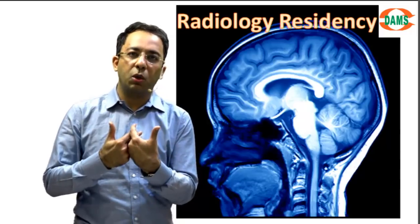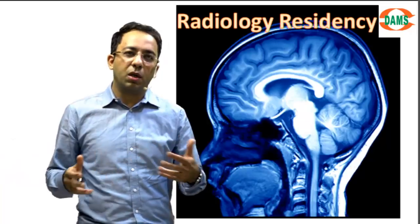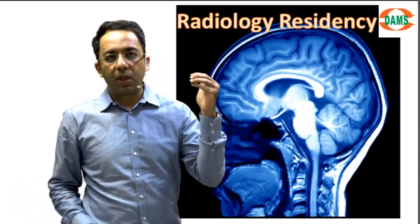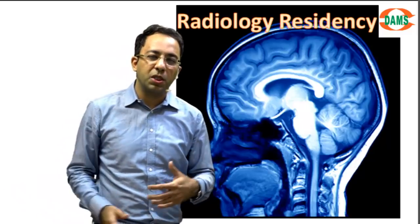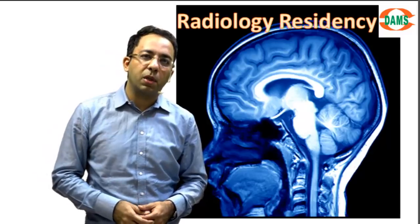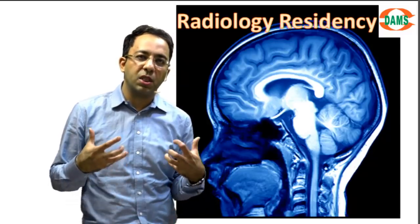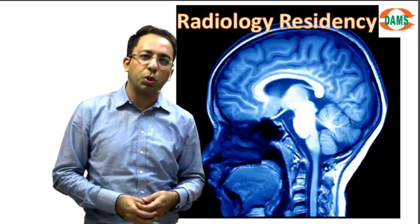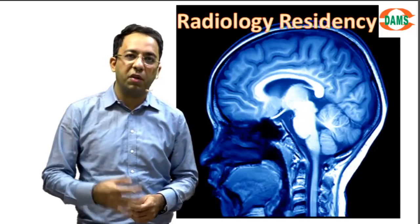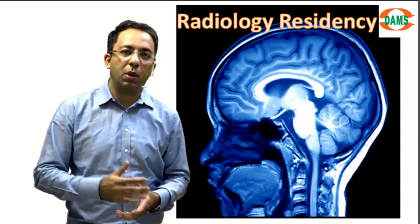Radiology is a science I am sure you will enjoy a lot, because you have exposure to all kinds of specialties — you learn gynae ultrasound, MR of the pelvis, musculoskeletal, neuroimaging, chest imaging — you name a disease and we see everything. That is what attracts top talent across the world to radiology: this multifaceted exposure. I again welcome you to this branch. Any further queries, please leave them in the comments section — I'll be happy to help you. Thank you.